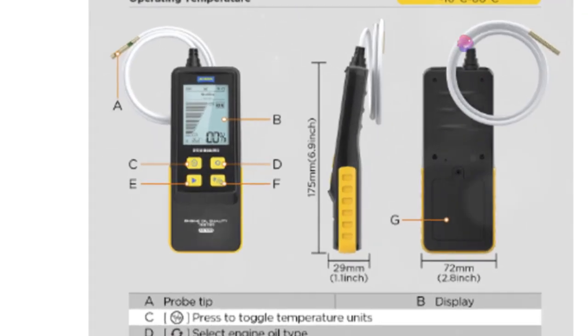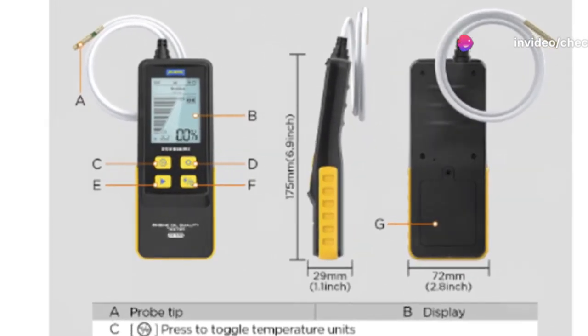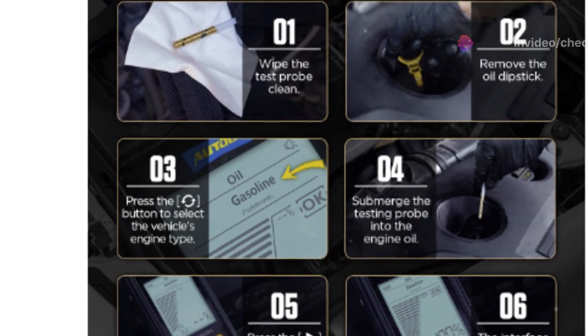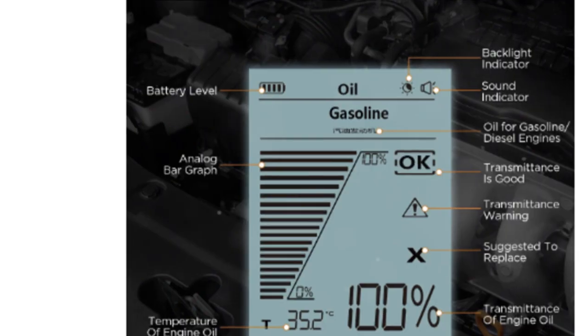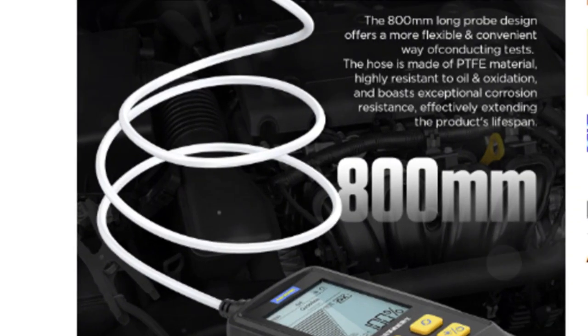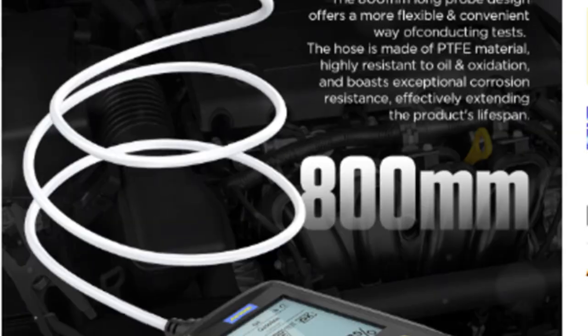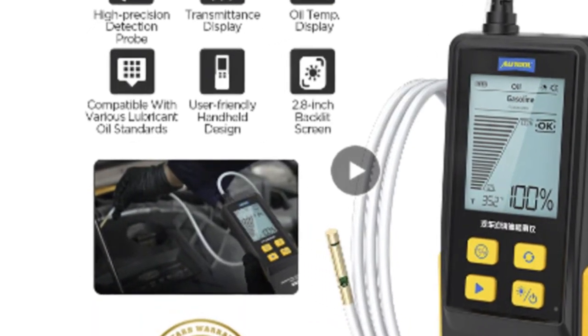To wrap up, the Autool AS503 is a game changer for DIY car maintenance. It's like having a mechanic's expertise right in your pocket, ensuring your engine stays in peak condition for longer. Whether you're a seasoned car lover or just starting out, this tool is definitely worth checking out. Thanks for watching and I'll see you in the next review.